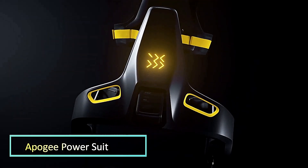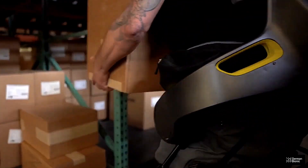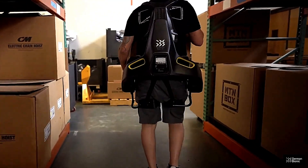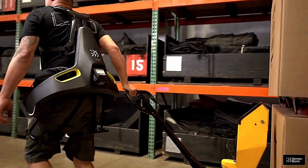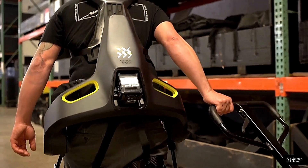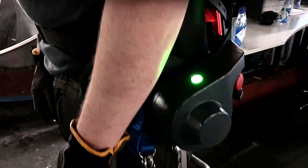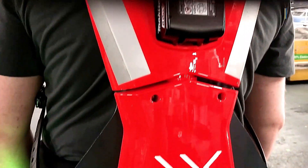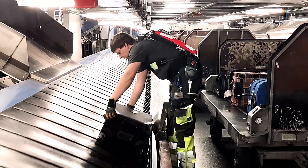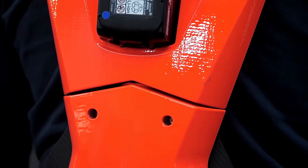Meet the Apogee Power Suit — the pinnacle of advanced wearable technology designed to redefine human capabilities. This state-of-the-art exoskeleton combines cutting-edge robotics with ergonomic design to enhance strength, endurance, and mobility. The Apogee Power Suit features a sophisticated array of sensors and actuators that seamlessly integrate with the user's movements, allowing for precise control and increased efficiency in physically demanding tasks.